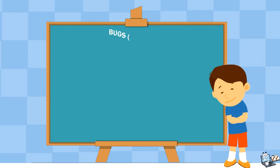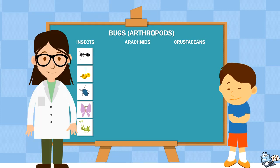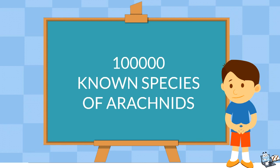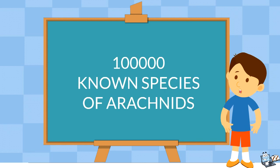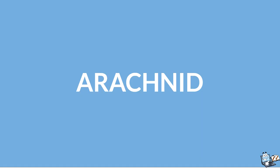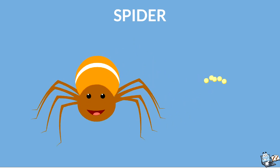Isn't it so much fun learning this? You are preparing the chart — great! Now let's understand a little bit about arachnids. There are about 100,000 various known species of arachnids in the world. The word arachnid comes from a Greek word that means spider.